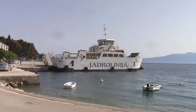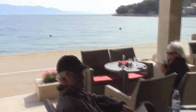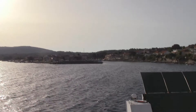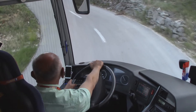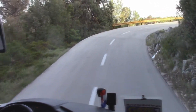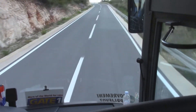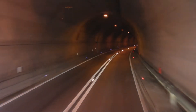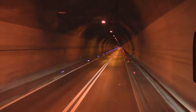This is the ferry that is going to take us to Hvar. Here we are having a nice coffee by the sea before we go to Hvar. We are arriving in Hvar. This is the main road on the island. As we get closer to Hvar city, the road has improved. This is quite a tunnel.